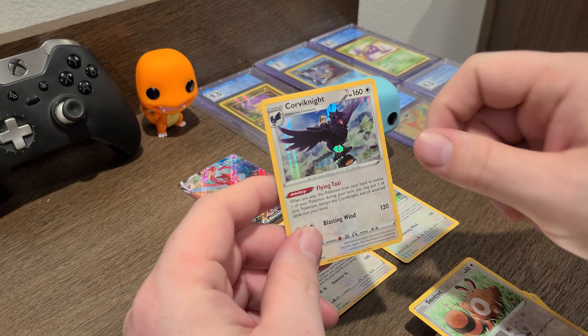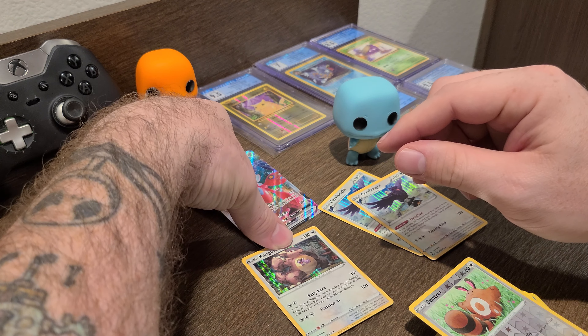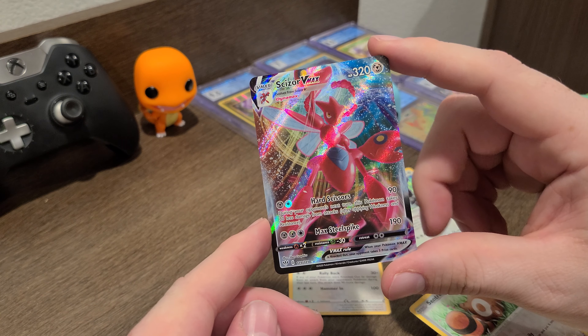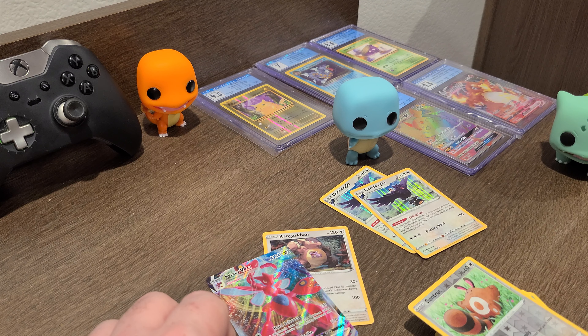Rampardos, Simipour, Fletching, Centiskorch. And another Corvinite! That's pretty cool. In the background you can see a little lake and it looks like houses or something down there. Pretty cool.